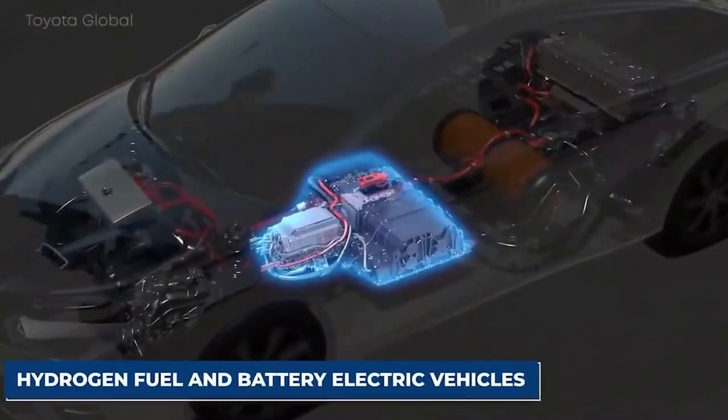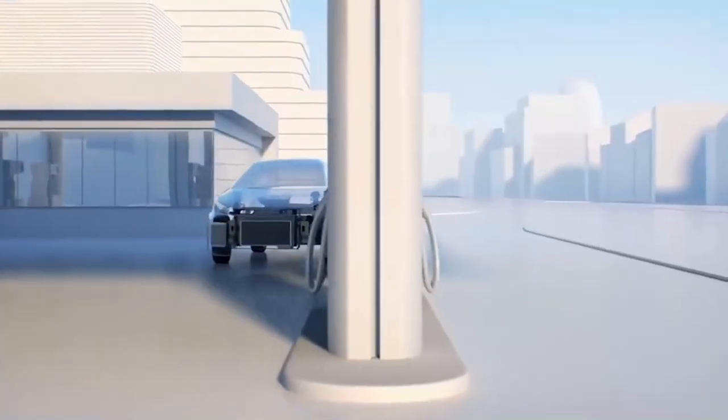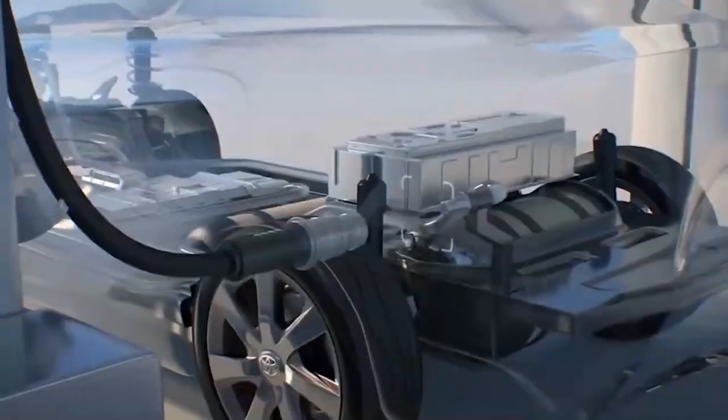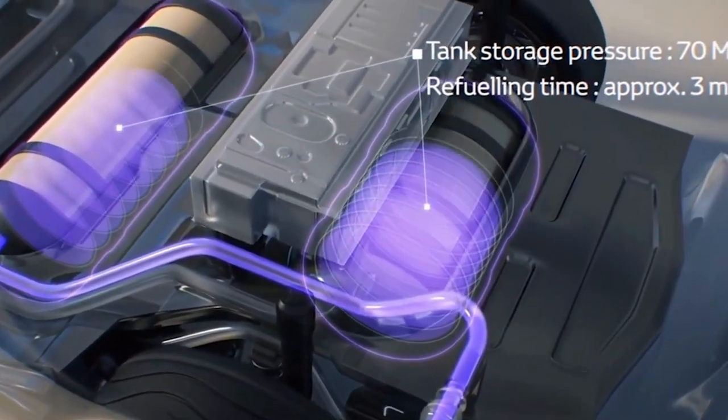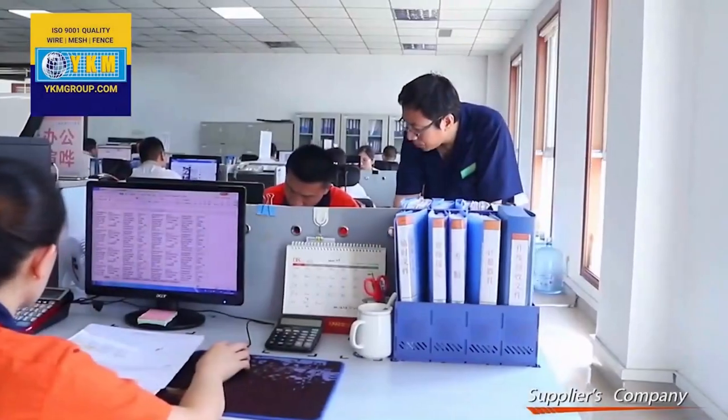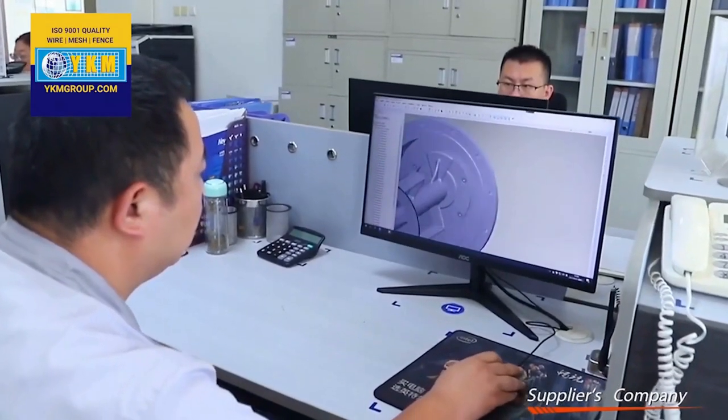What are the plus sides here compared to a normal fuel cell? The long charging period is replaced with a quick filling of hydrogen which takes only 5 minutes and can go up to 500 km.